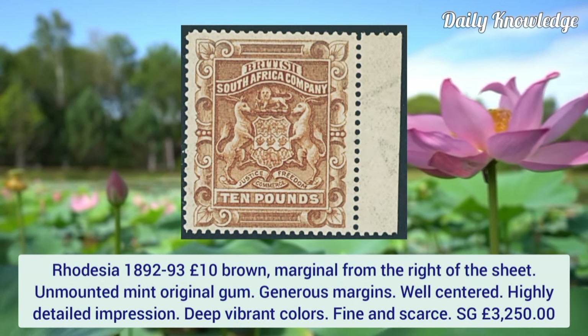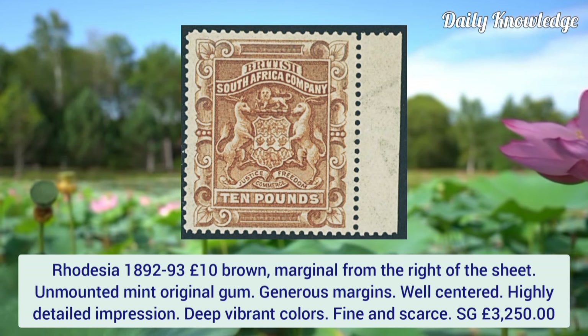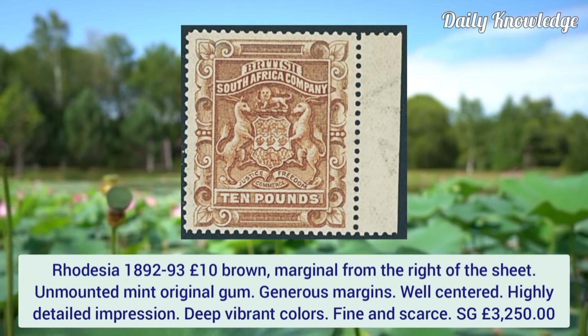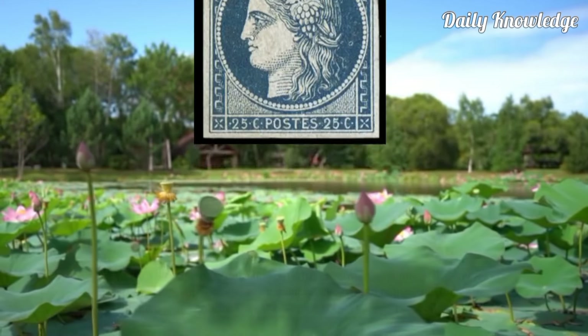Rhodesia 1892, 10 pound brown, marginal from the right of the sheet, unmounted mint with original gum. Gorgeous margins, well centered, highly detailed impression, deep vibrant color. Fine and scarce.